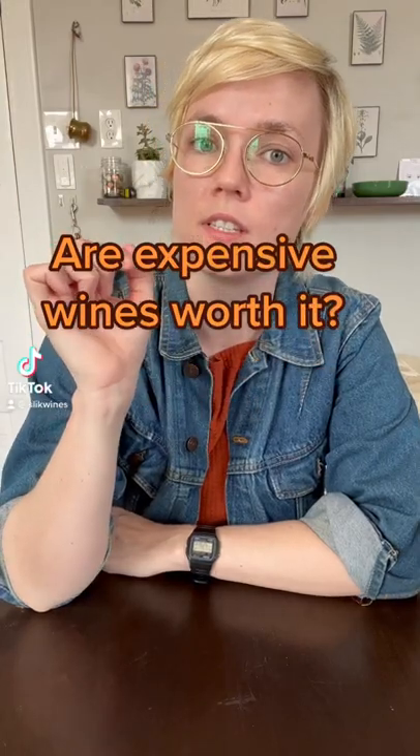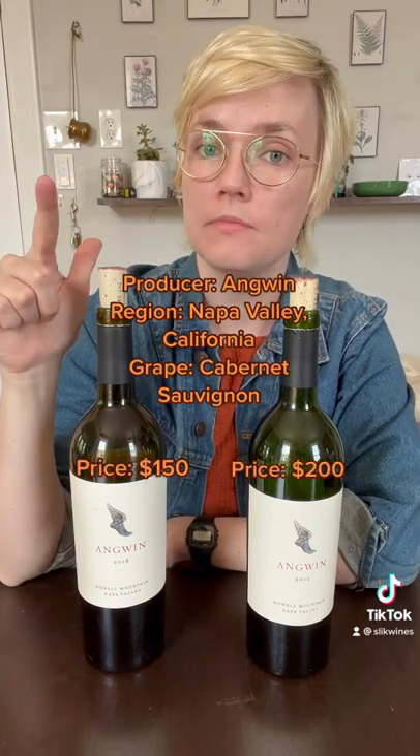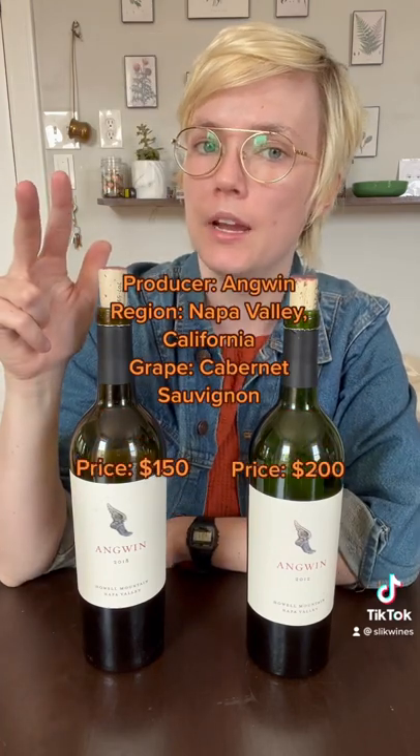Let's talk about wine vintages. I have two Napa Cabernets, one from 2012 and one from 2018. Same producer, same grape, different year made — or the vintage.